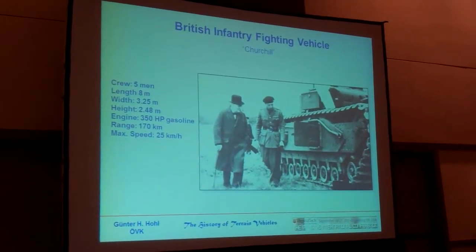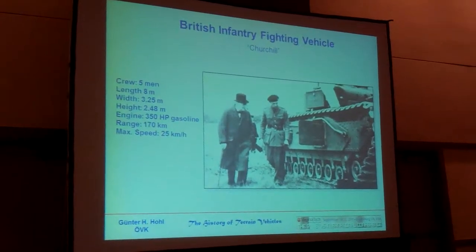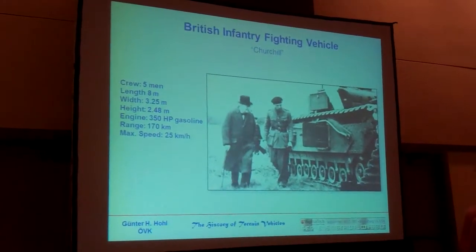Now we come to the most interesting vehicle in British fighting — the Churchill tank. On the left side, you can see Churchill himself and General Montgomery.